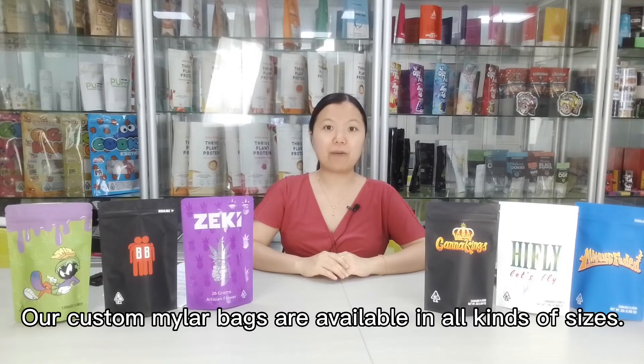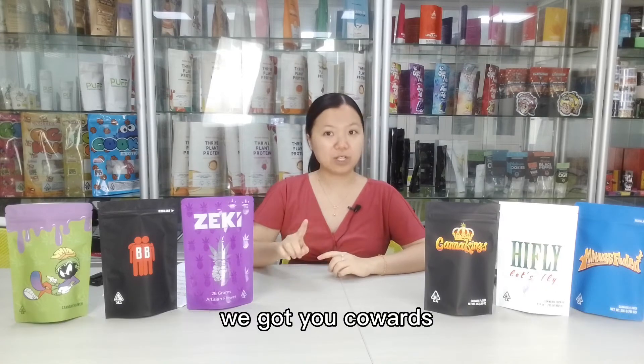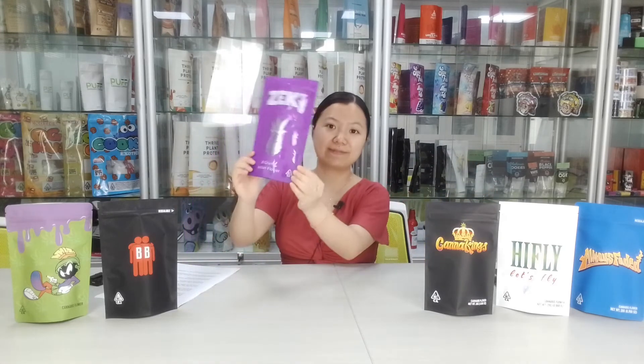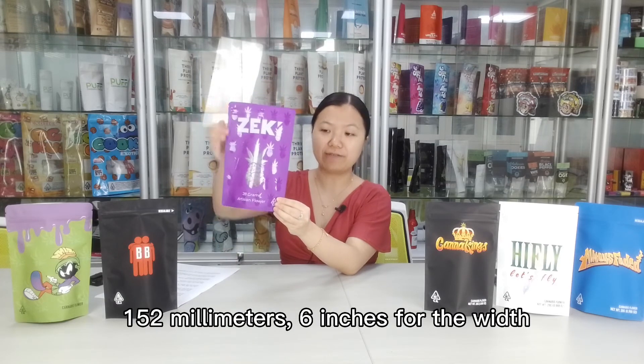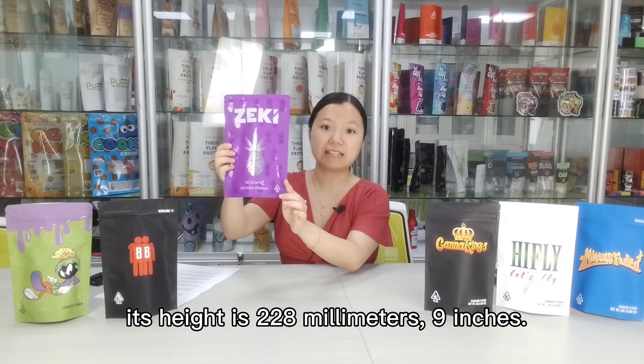Our custom Manner bags are available in all kinds of sizes, with ground bags to pouch bags and everything in between. The normal size is 152mm (6 inches) for the width, and its height is 228mm (9 inches).